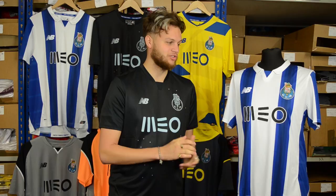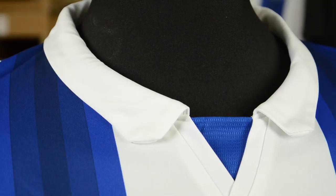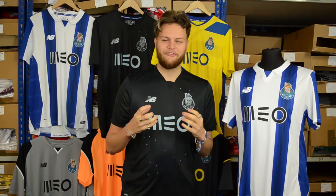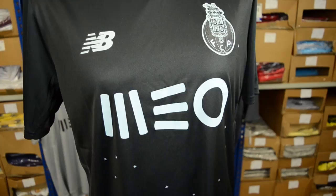Now I'll turn my attention to the home shirt which, as you would expect, comes with the famous blue and white stripes of Porto. Interestingly, the blue stripes do have a nice gradient effect. Also the home shirt has a collar which isn't present on any of the other shirts — if you know why, leave a comment below. What it does feature is the club's famous chant 'Porto, Porto, Porto' which is on the back of the shirt and also on the back of the collar.